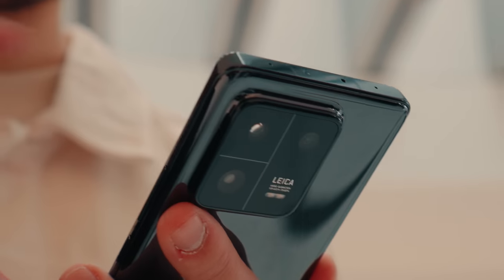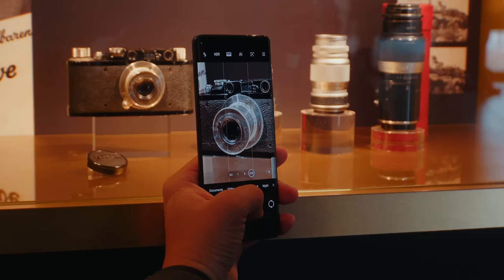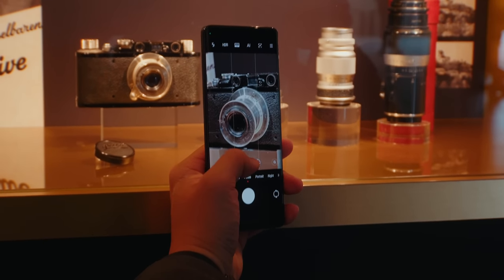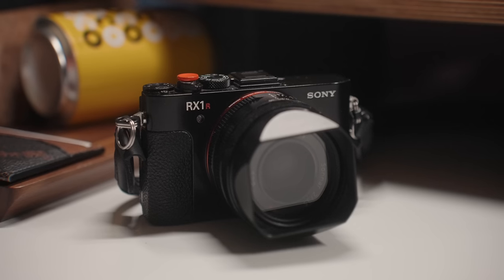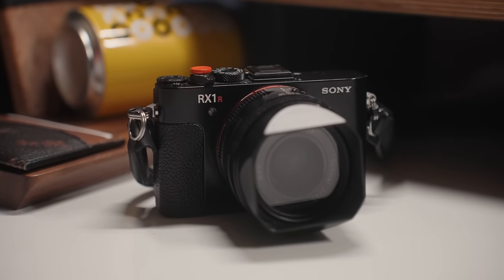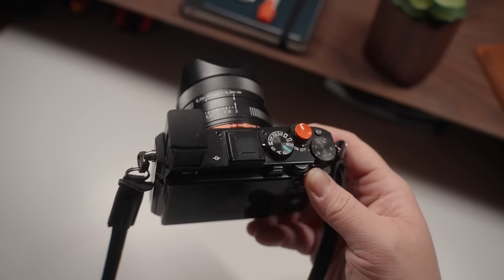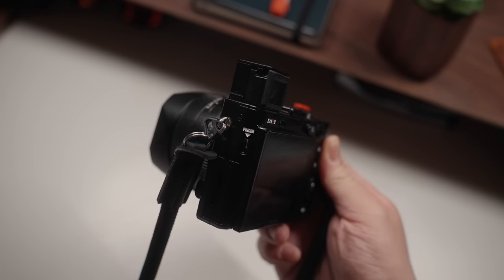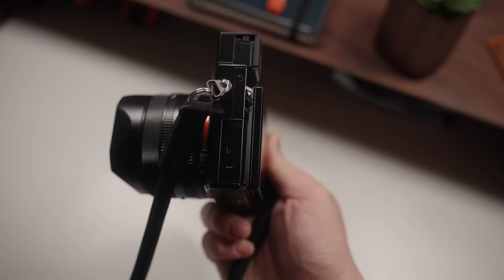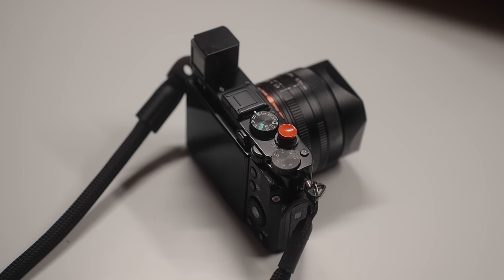There's a lot to like here with the Xiaomi 13 Pro — it has pretty much all the latest bells and whistles. The one thing I want to emphasize is the camera hardware. I'm so confident with how it shoots in everyday conditions that I'm 85% sure I'll end up selling my Sony RX1R2 — a camera I carry almost everywhere when I travel. Over the past few weeks of testing the 13 Pro, I'm really thinking about bringing this phone everywhere instead.